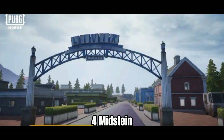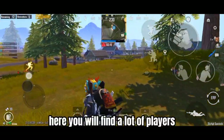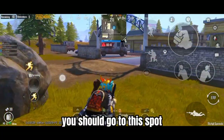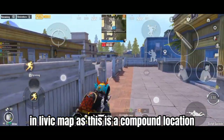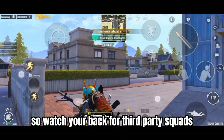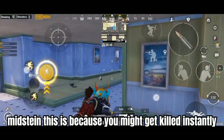Number 4: Midstein. Located centrally in the Livik map, it has garnered popularity and is now a hot drop for every player or team. You will find a lot of players dropping for gunfights. If you like dropping in hot drops and engaging in instant fights, you should go to this spot. This place is known for having the highest amount of loot in the Livik map. As this is a compound location, you should have some cover before engaging in fights. It also attracts players from nearby drops, so watch your back for third-party squads. It is highly discouraged for new players to drop in Midstein, as you might get killed instantly.